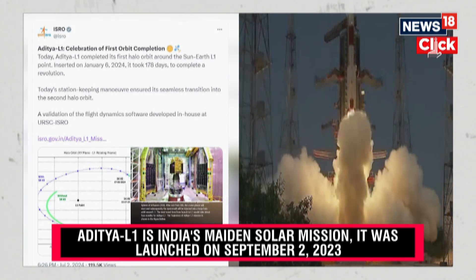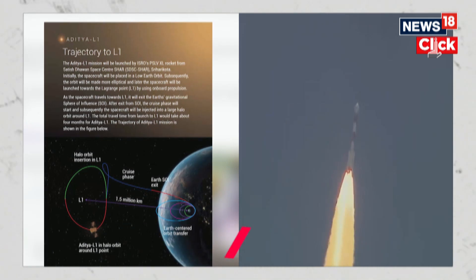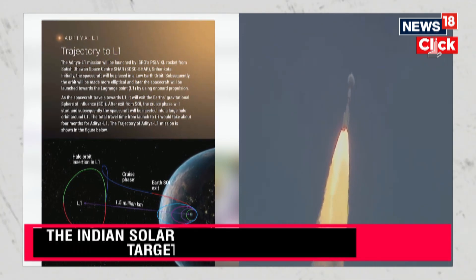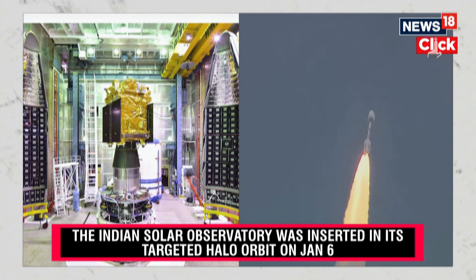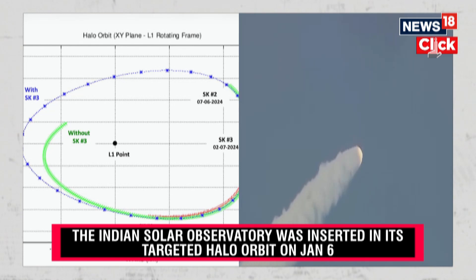Most recently, two of the remote sensing payloads of Aditya L1 captured a recent event around May 8th to May 15th, when solar flares erupted and led to coronal mass ejections. These were associated with major geomagnetic storms on Earth on May 11th.